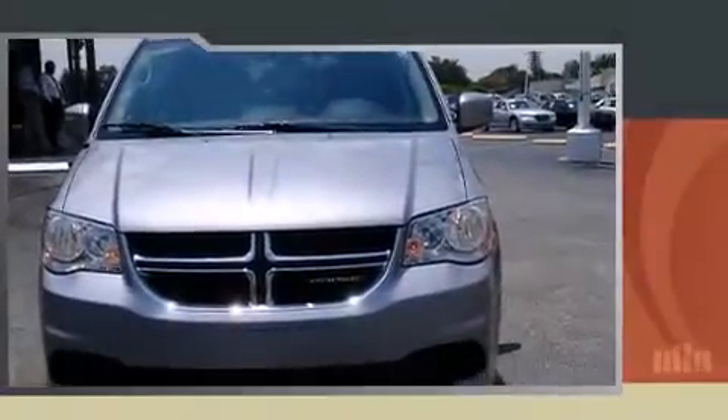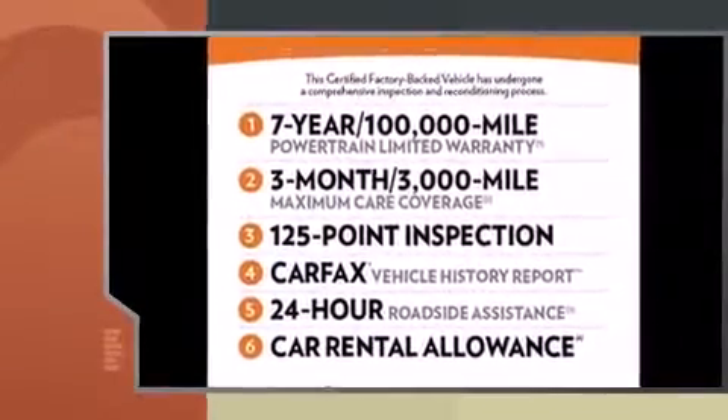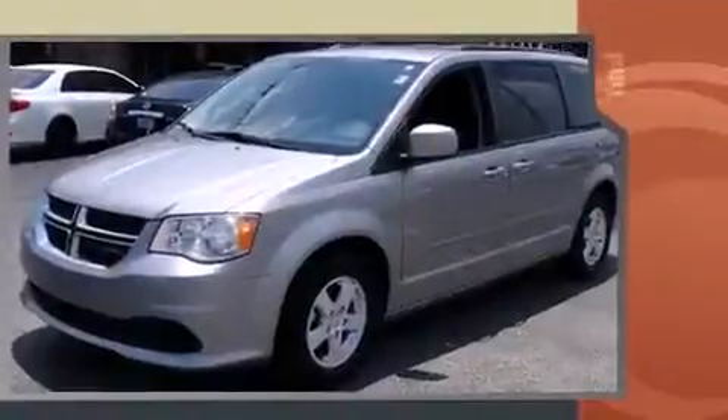Discerning drivers will appreciate the 2013 Dodge Grand Caravan. With just over 35,000 miles on the odometer, this vehicle rocks its class with six-cylinder efficiency and distinctive styling.